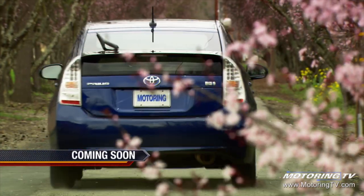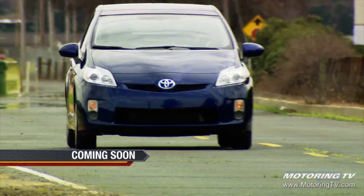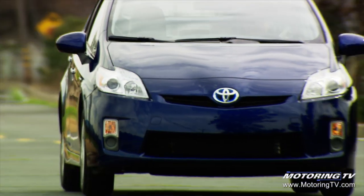In much the same way that the original Corolla did when Toyota was breaking through in North America, the Prius represents the future DNA of the brand.